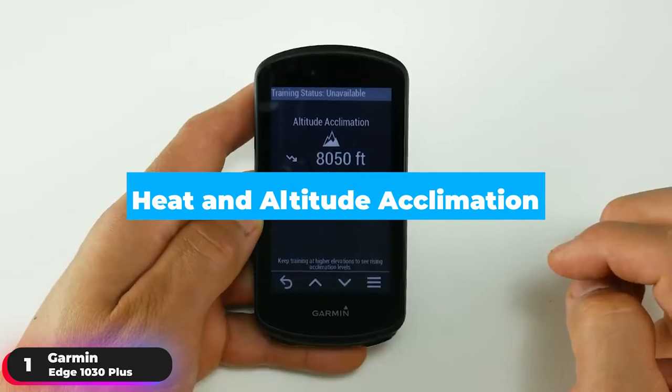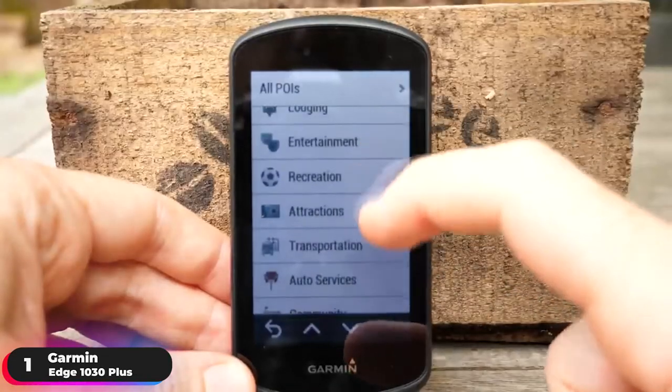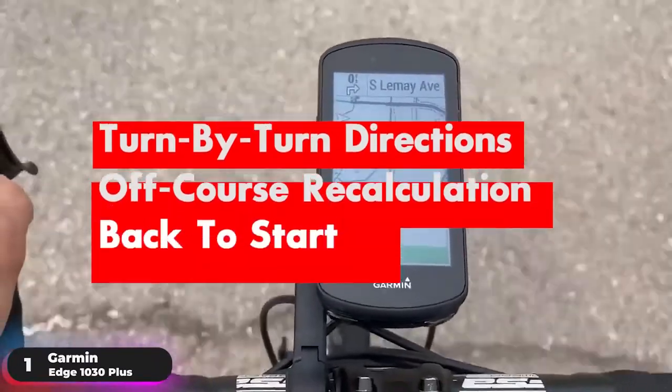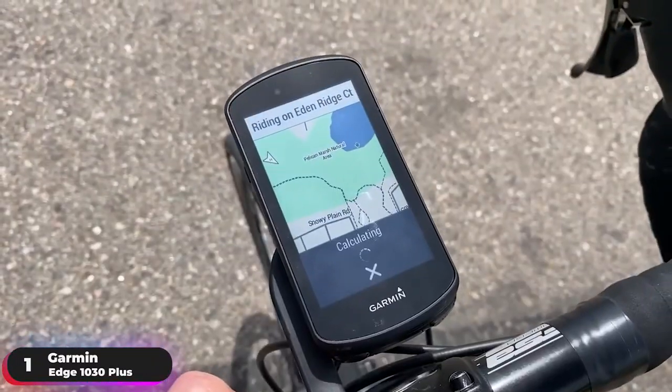Use the heat and altitude acclimation feature to see how your body is holding up, and get the insight you need to stay fueled with nutrition and hydration alerts. Preloaded with Garmin cycle maps, never get lost again with turn-by-turn directions, off-course recalculation, and a back-to-start feature if you decide to head home early.